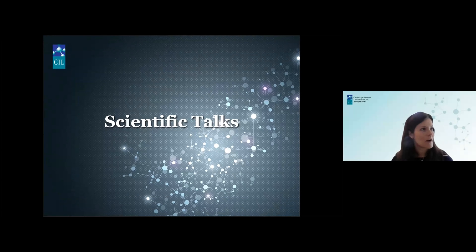Without further ado, we can jump right into the scientific talks.